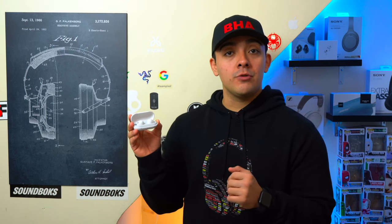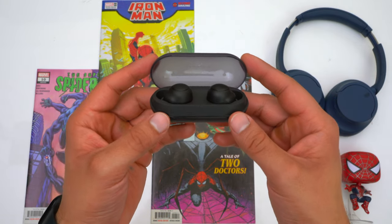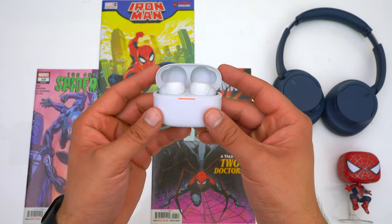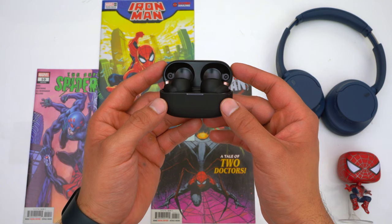Today we're going to see how the WF-C700N's stack up to Sony's other earbuds: the WF-C500's, Link Bud S, and the WF-1000XM4's. The WF-C500's have a retail price of $100, the WF-C700N's are $120, the Link Bud S are $200, and the WF-1000XM4's are $280.